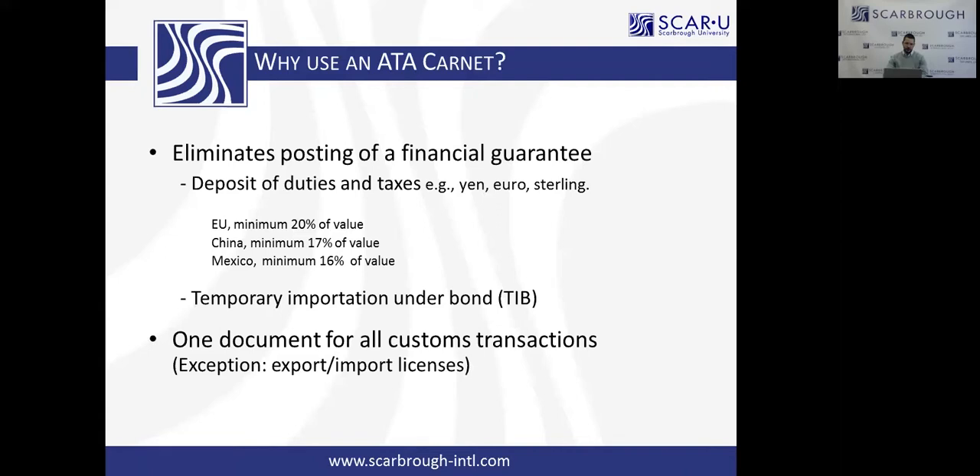So why use an ATA Carnet as opposed to the other options? The ATA Carnet eliminates posting that financial guarantee. There's no need to secure a temporary importation bond in a foreign country, or a letter of credit, or a bank guarantee. It's all done here in the United States in the Carnet document.